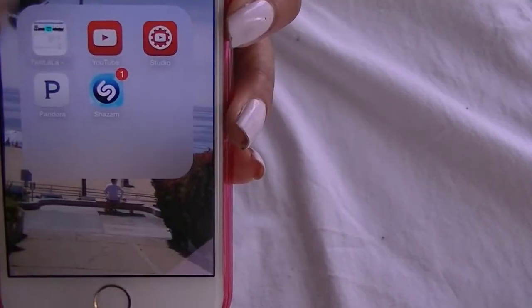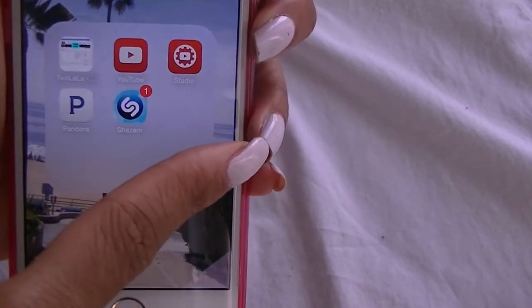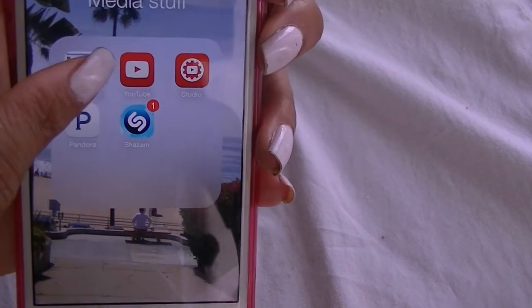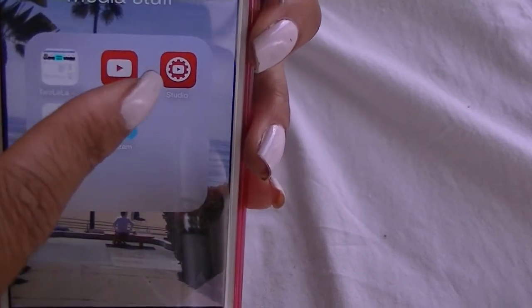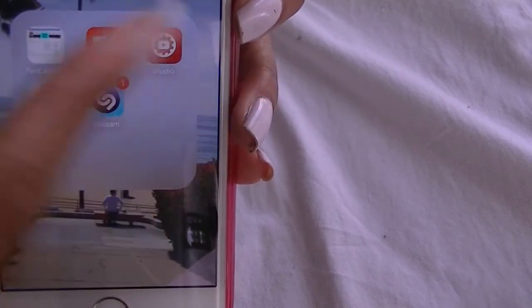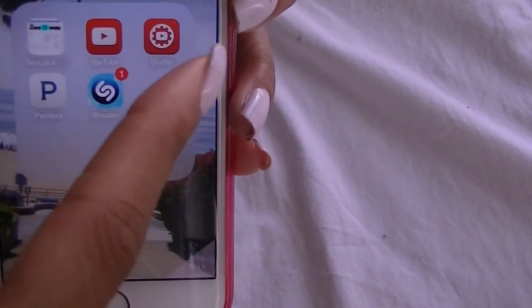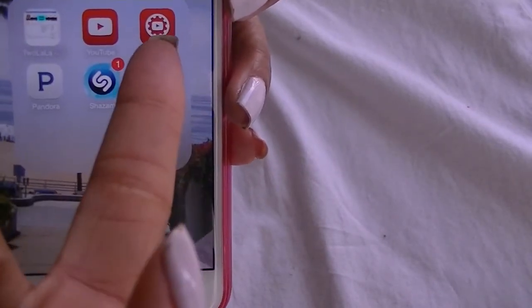Alright, so this is my media stuff folder and I just have a bunch of YouTube apps in here as well as some music apps. This app right here I use to watch videos, and then the YouTube Studio app I use to view the analytics of the videos that we've uploaded. It also alerts me when somebody is commenting on a video so I can comment back using this app.